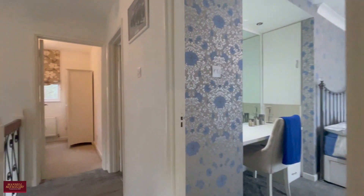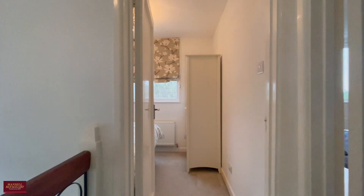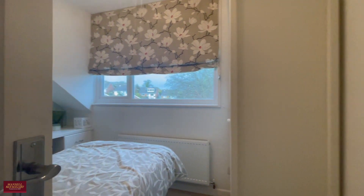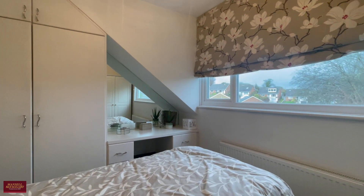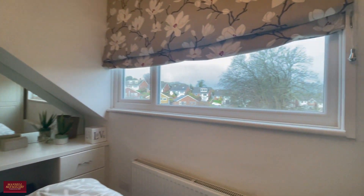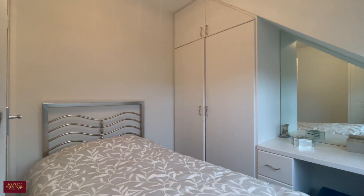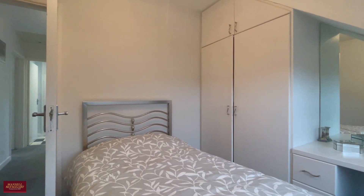Really well appointed both on the ground floor and the first floor. The final bedroom is a small double but a very comfortable single with built-in storage as well. Now let's take you outside and show you around the rear aspect of the home.